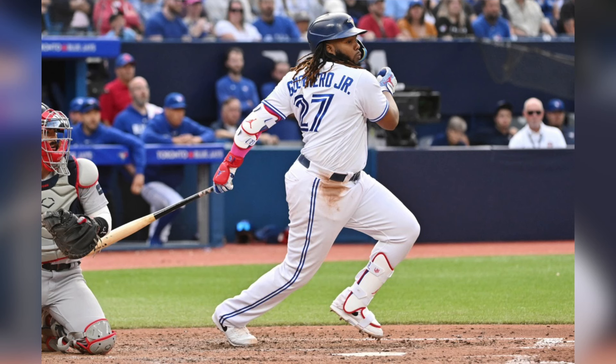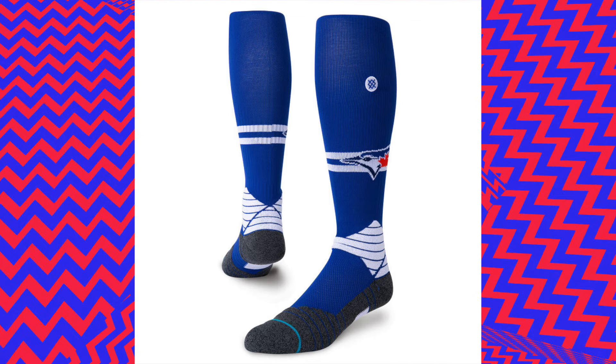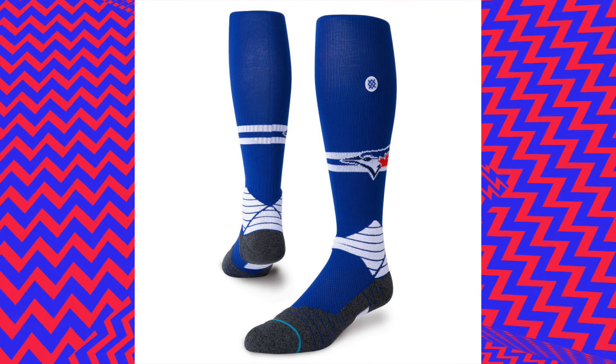They could rock navy blue pants or they could rock white pants — who's to say? I personally would go with the white pants, but who knows what they're going to do. And I don't know what the socks are going to look like, but I would imagine they will reflect the Toronto skyline and the new logo in some way.